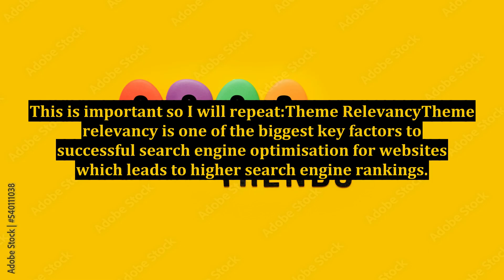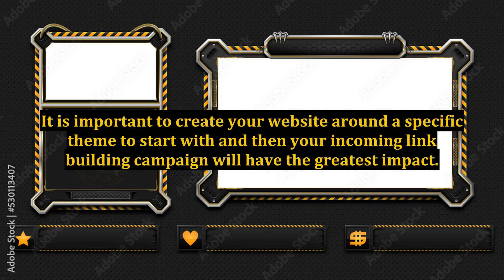This is important so I will repeat: theme relevancy. Theme relevancy is one of the biggest key factors to successful search engine optimization for websites, which leads to higher search engine rankings. It is important to create your website around a specific theme to start with, and then your incoming link building campaign will have the greatest impact.